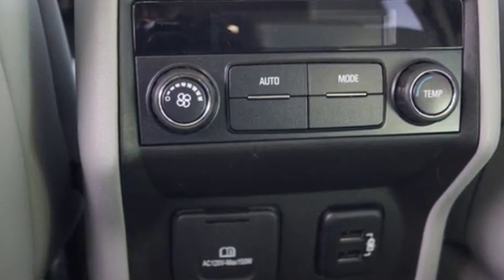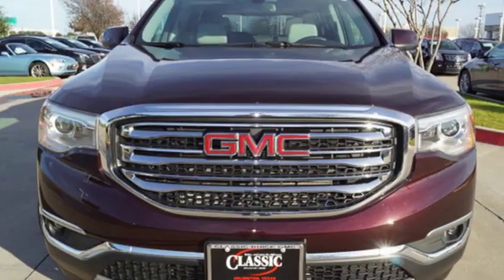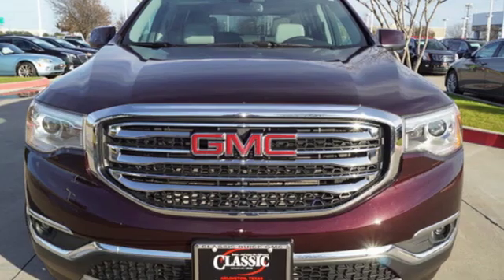GMC — professional grade vehicle suited to fit your needs. The time is now. See it for yourself today.